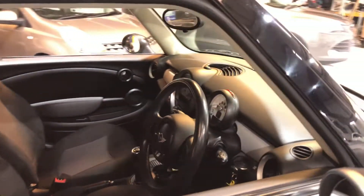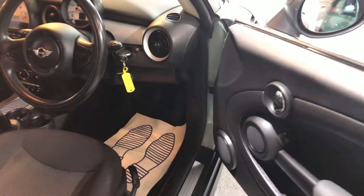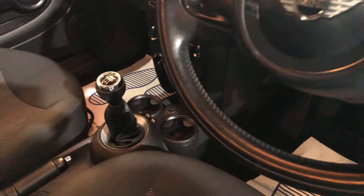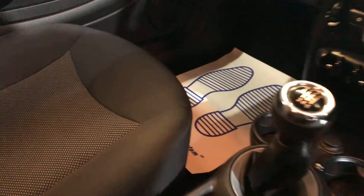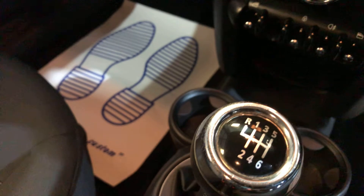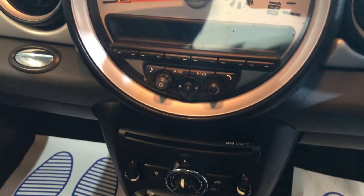Let's have a look inside. The vehicle comes with two keys. It's a six-speed manual with air conditioning and a radio CD player.